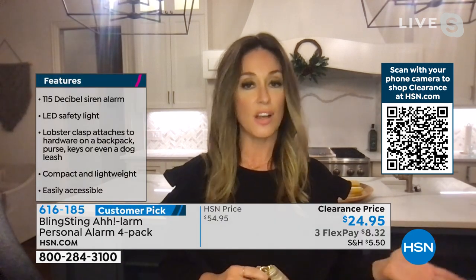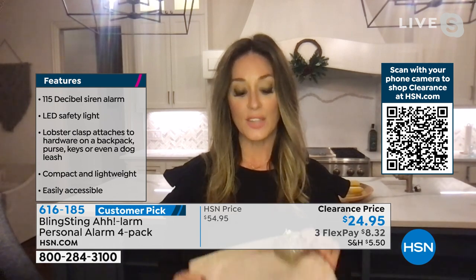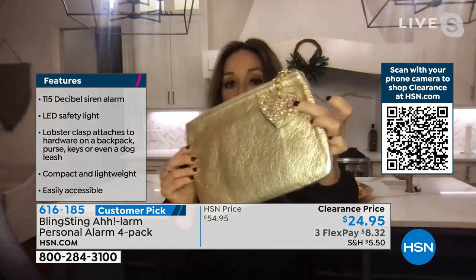I started this company because my dad kept buying my mom and me boring safety devices that never saw the light of day. So we decided: let's make personal safety cute, sparkly, but also very effective.